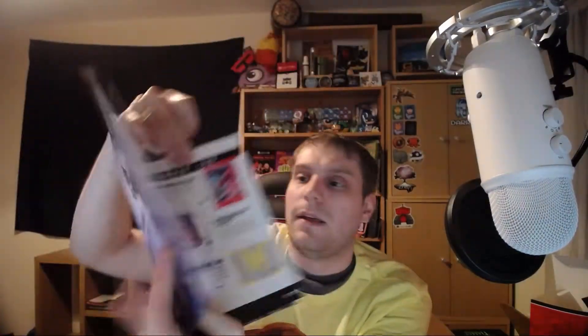There's also a vintage Japanese Spiderman retro logo mug — "It was live action, it was weird, and it was wonderful. The Japanese Spiderman show was loosely based on exactly what it sounds like." And an Atari Adventure game. Then there are pictures of the community — some people got white, some got blue Castlevania shirts.